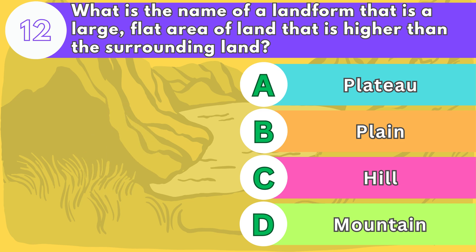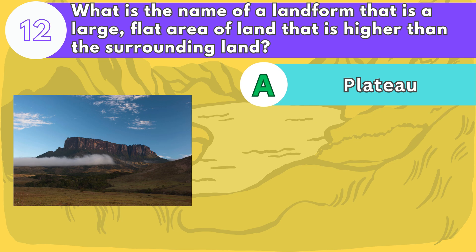The answer is letter A. Plateaus are often cut by rivers or canyons, and can have different climates depending on their elevation and location. Some examples are the Tibetan Plateau, the Colorado Plateau, and the Deccan Plateau.